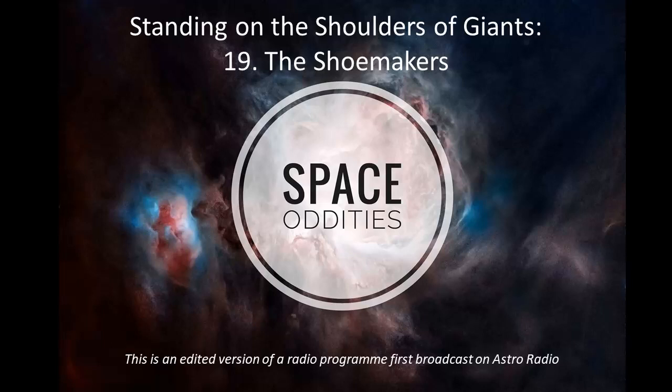Astrology fans might recognise the term, but retrograde motion doesn't mean that anything bad is going to happen. It's just a quirk of how fast different planets orbit the Sun relative to the motion of our own Earth and the backdrop of much more distant stars.